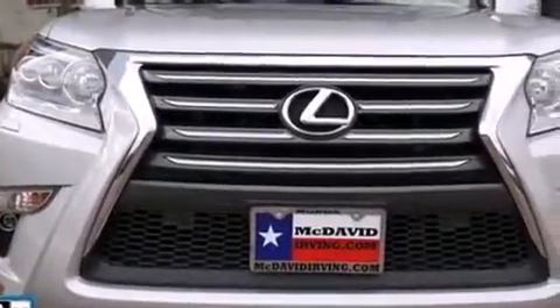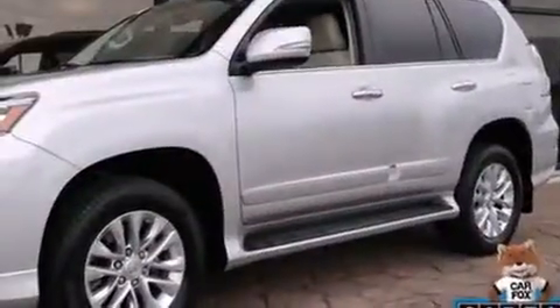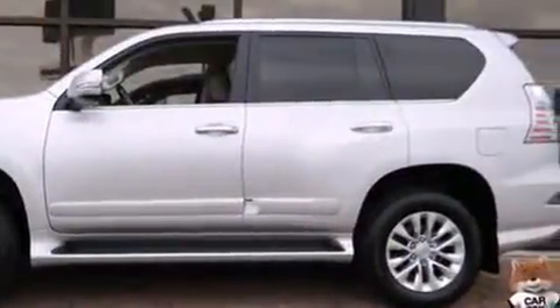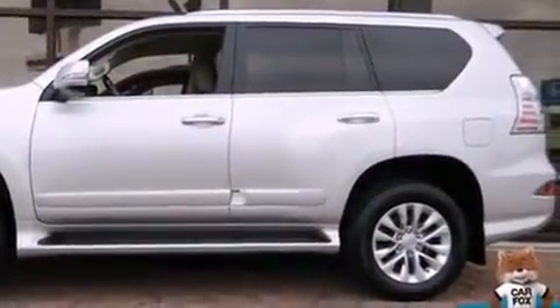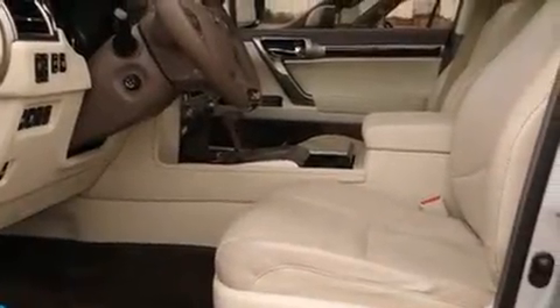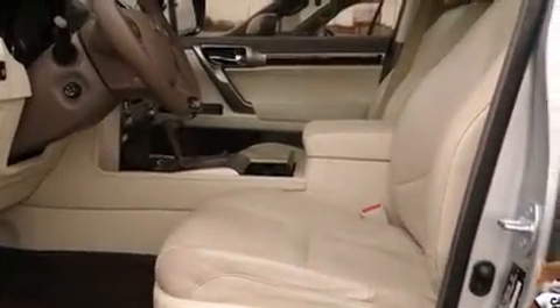Discerning drivers will appreciate the 2014 Lexus GX460. With less than 30,000 miles on the odometer, this four-door sport utility vehicle prioritizes comfort, safety, and convenience. It features an automatic transmission, four-wheel drive, and a powerful eight-cylinder engine.